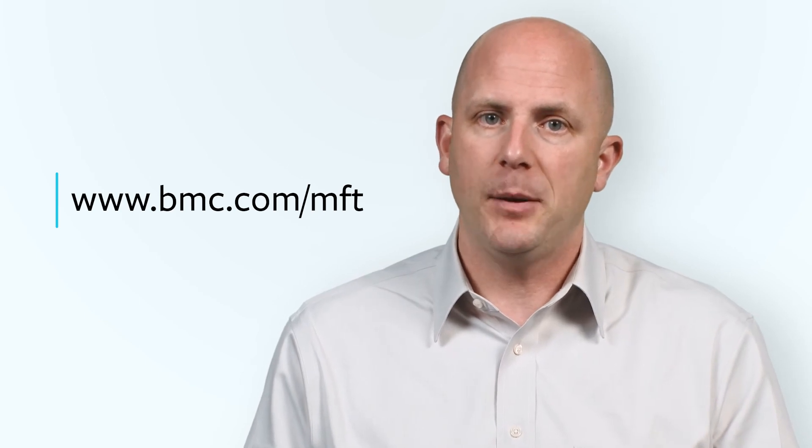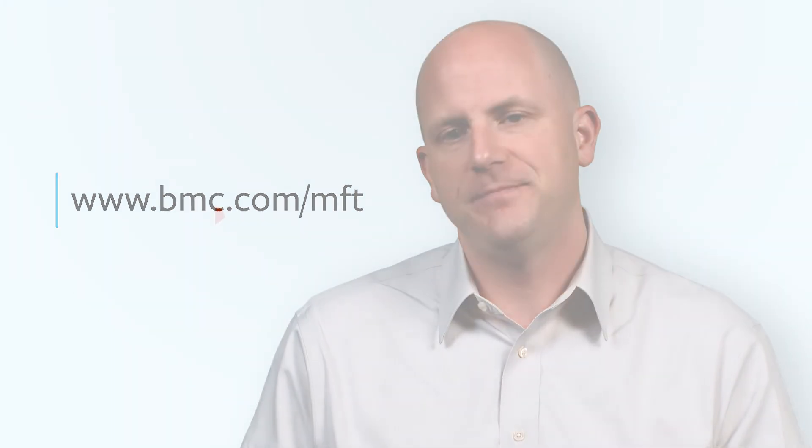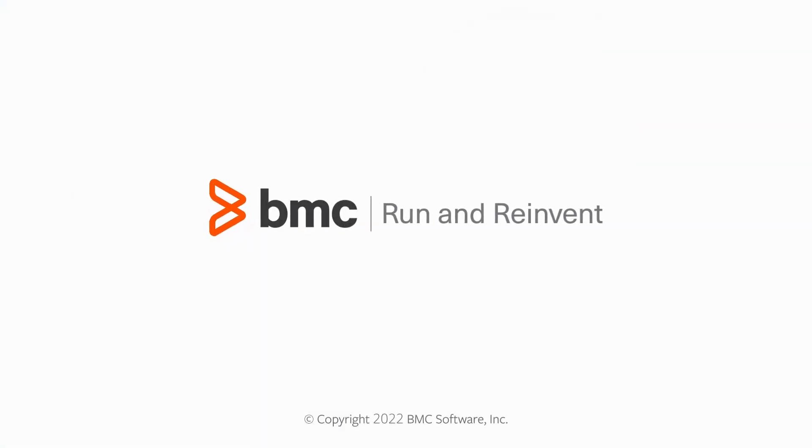Learn how to solve this challenge at www.bmc.com/MFT to speed your digital transformation.